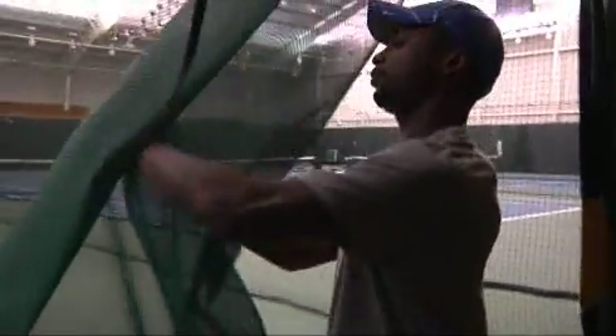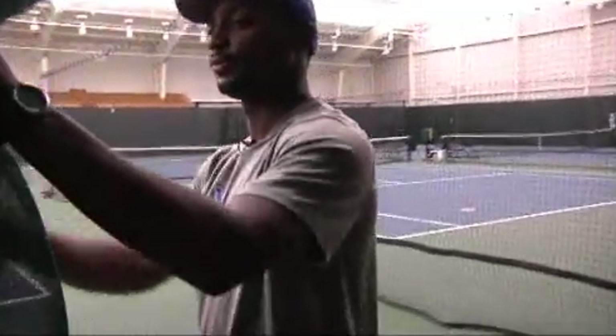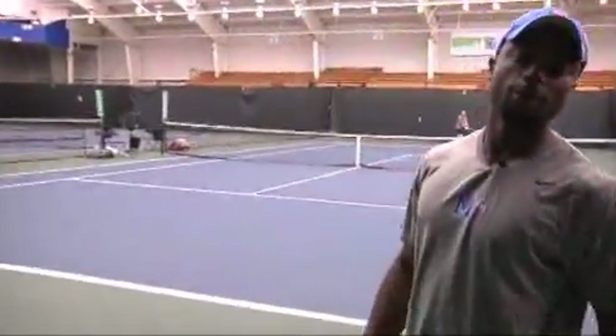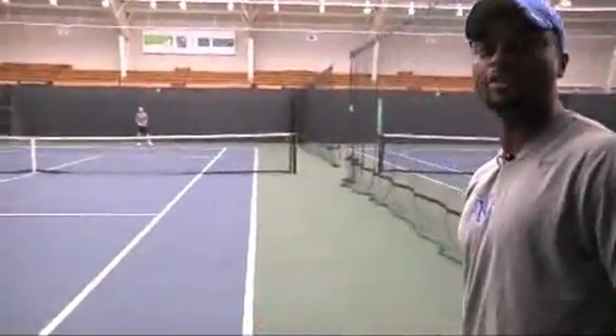Go out there and check the courts out. This is where all the ballers practice right here, just in this main court. Everyone wants to get the main court.